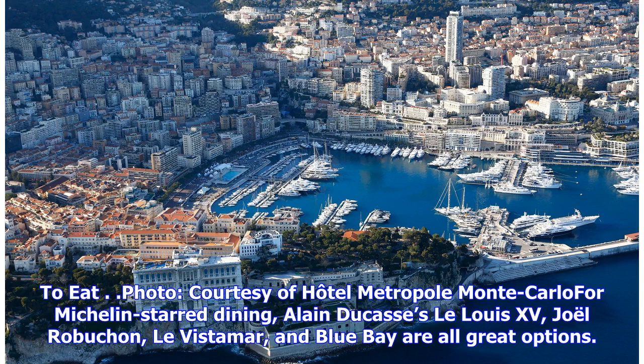For Michelin-starred dining, Alain Ducasse's La Louis XV, Joël Robuchon, La Vista Mar, and Lupe are all great options.